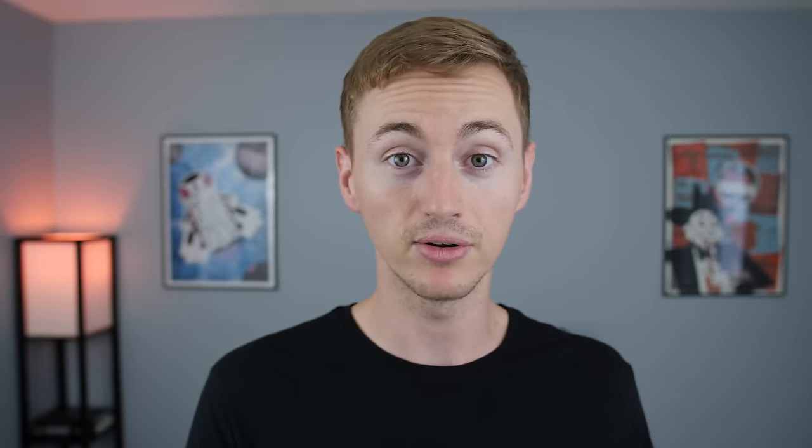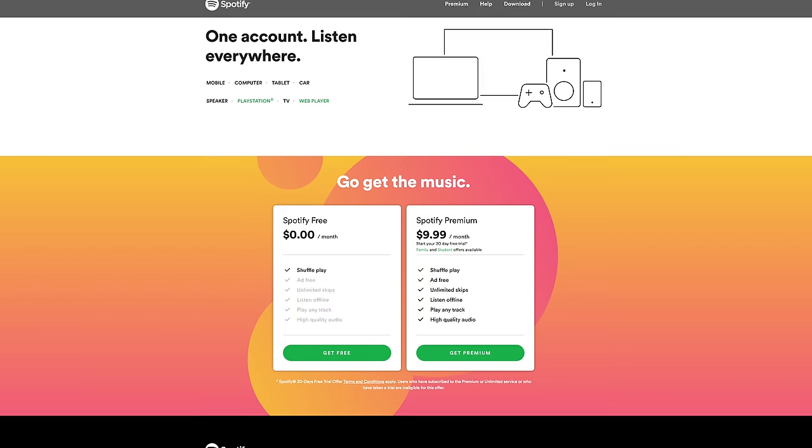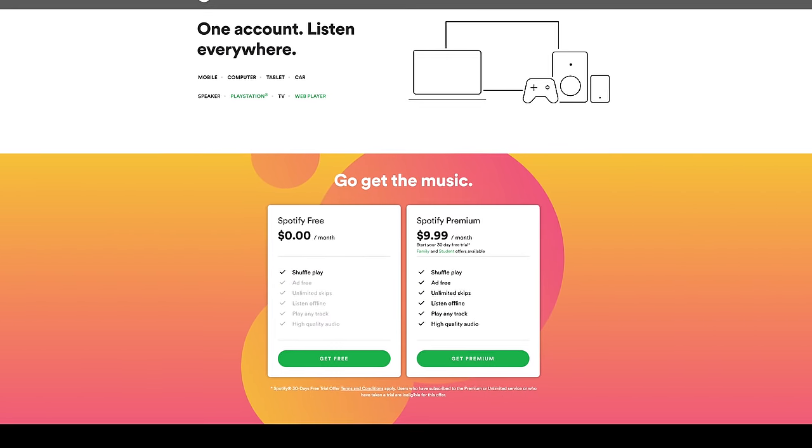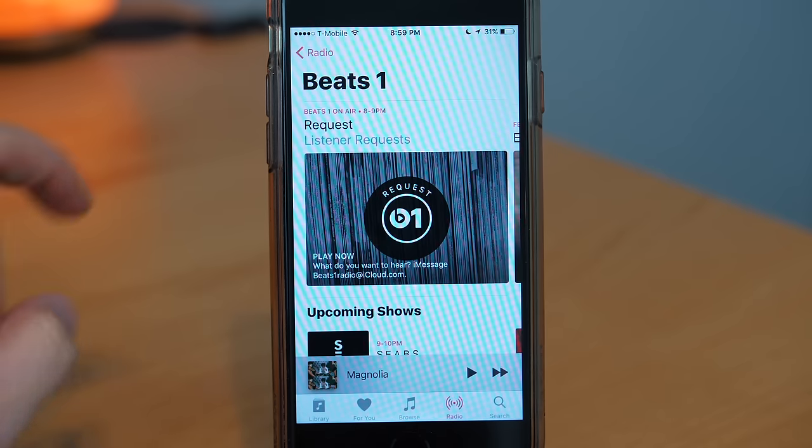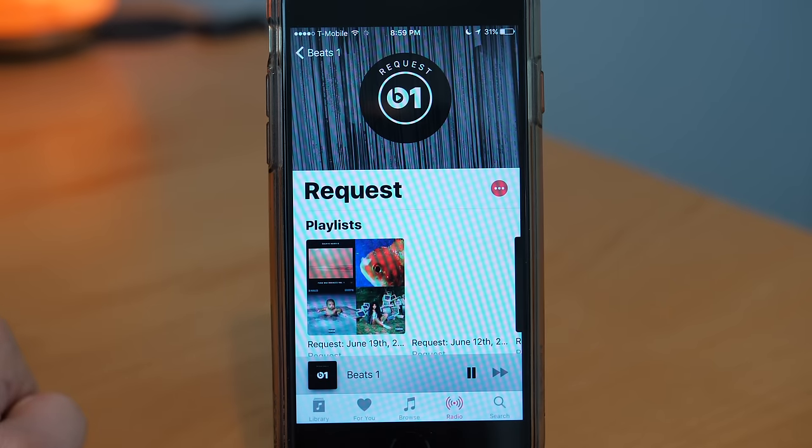The biggest difference when it comes to pricing is that Spotify still offers a completely free model. It's limited and ad-supported with shuffle only, but it does have that free option, which Apple Music does not have. The only thing Apple Music offers that's completely free is their Beats 1 radio. So that pretty much covers the pricing — now let's move on and compare the key features of both services.